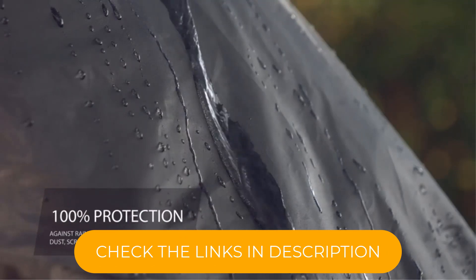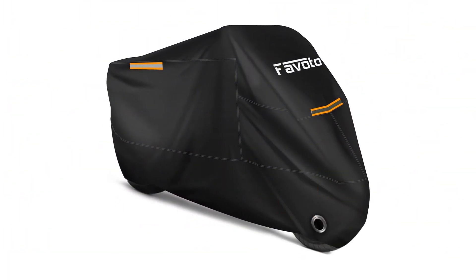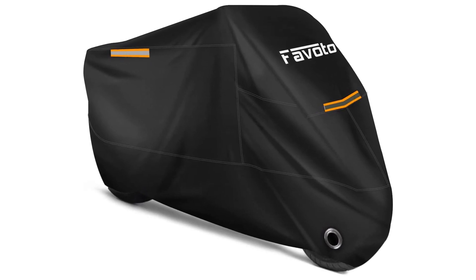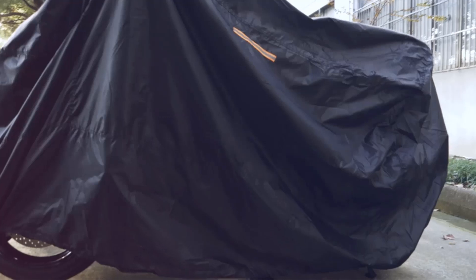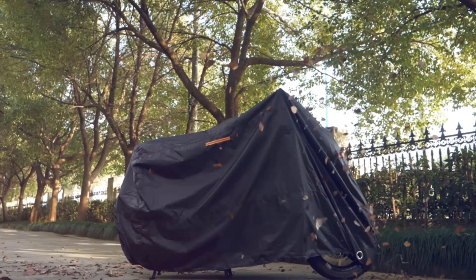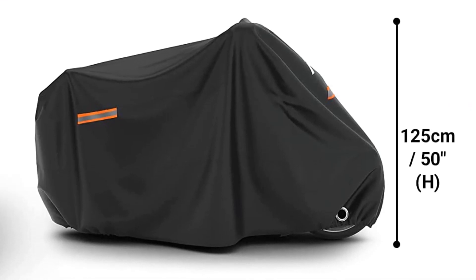Made of polyester, it's lightweight and easy to put on. But it's lined with soft silver material to avoid scratches on paint and chrome. It's waterproof, sealing out the elements to protect metal parts like your exhaust pipes, engine, and handlebar from wet weather and dust. Better still, it also protects your seat, grips, and other leather and rubber components from harmful UV rays.